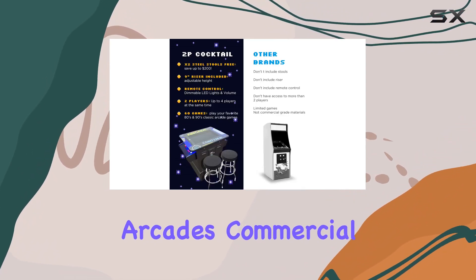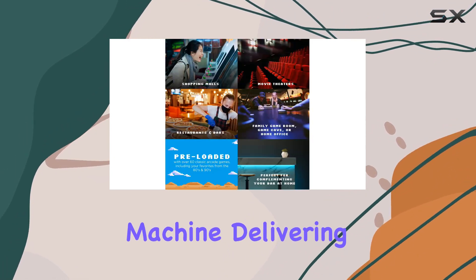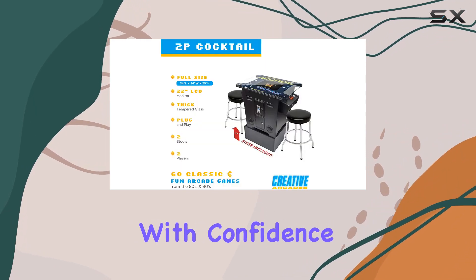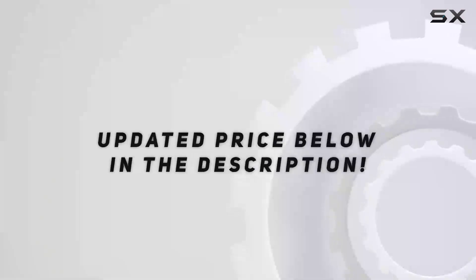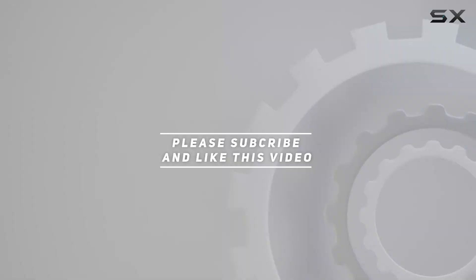To sum it up, the Creative Arcade's commercial-grade cocktail arcade machine is not just a gaming console — it's a time machine, delivering the joy of classic arcade gaming with a modern touch. Purchase with confidence and get ready for hours of gaming bliss. Check out the video description for the updated price. And thank you for watching this video.